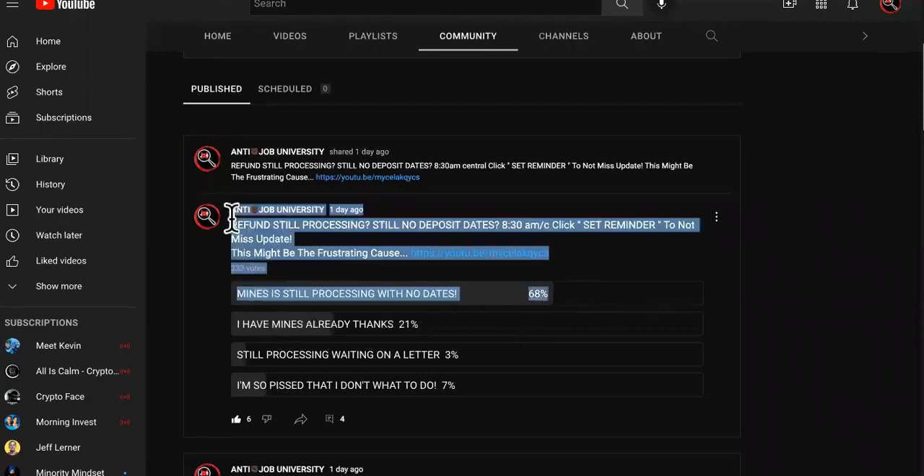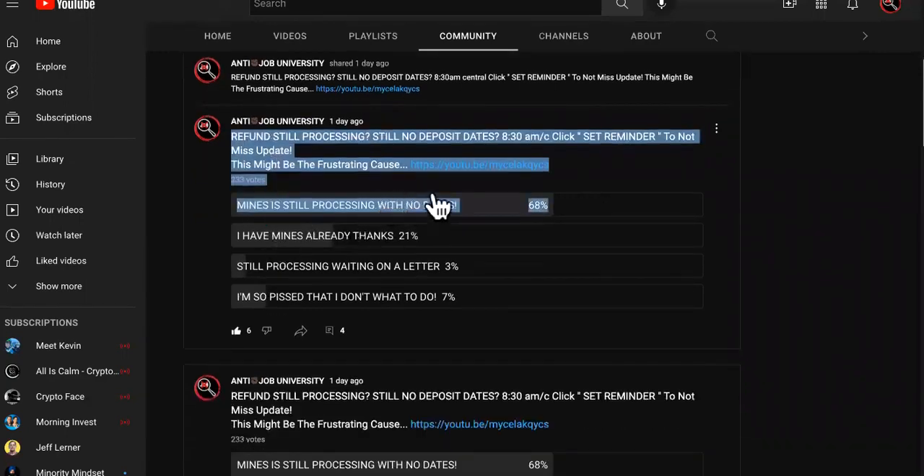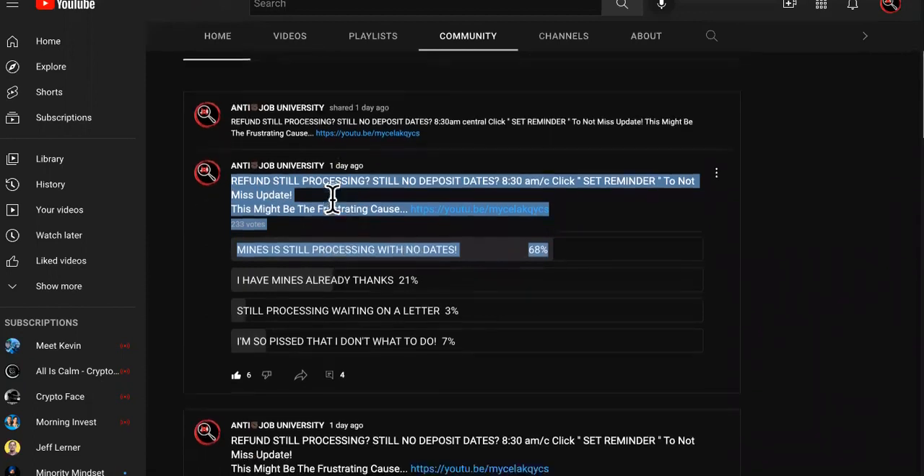68% of you guys say that you still have no deposit dates for your refund and you're still processing. There are three reasons and I have three solutions. The last one is going to be a headache, but let's get to the first one.